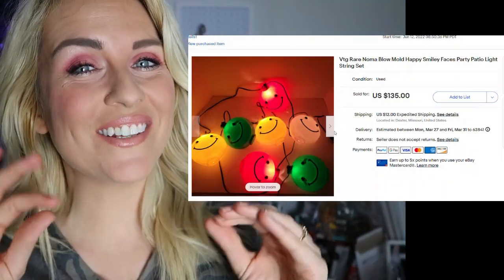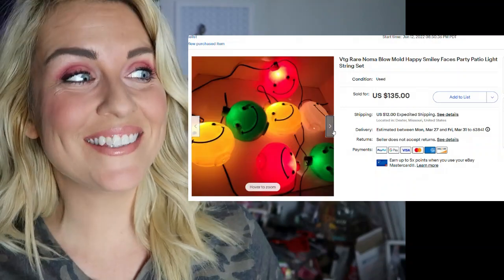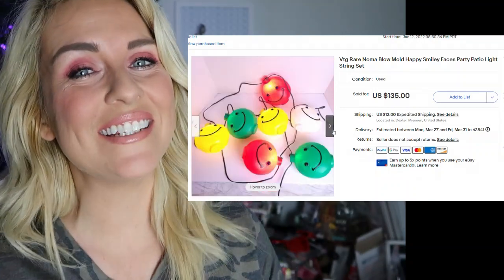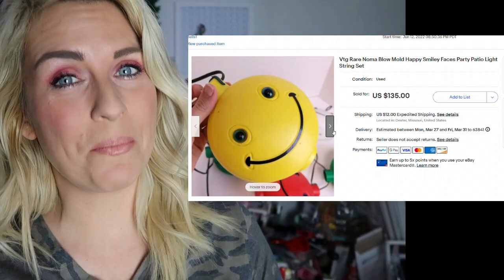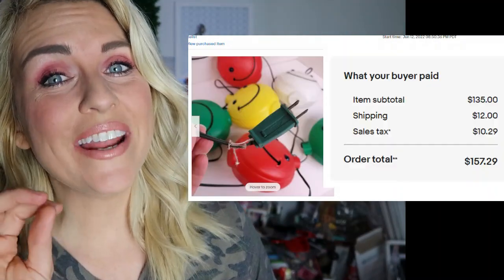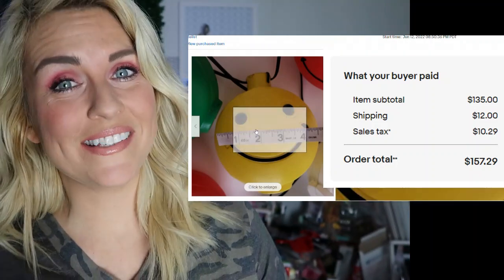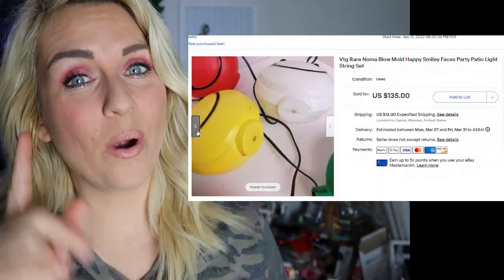This next sale was super fun. These are vintage Noma blow mold bubble lights — yes, they are happy faces. I found these at an estate sale for $2 a piece. My buyer was all in for one strand at $157 and change. These did take a little while to sell, but they're super easy to ship and worth over $100.